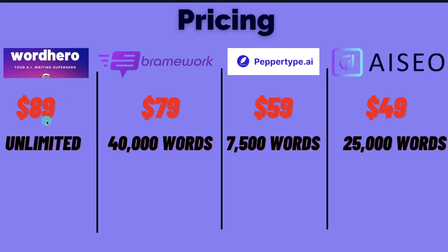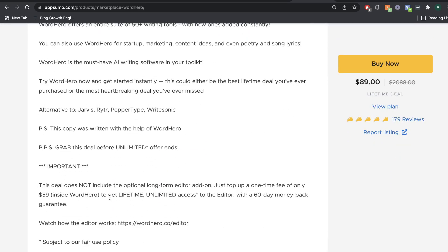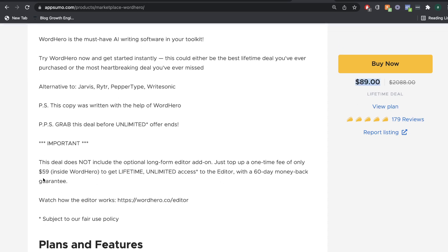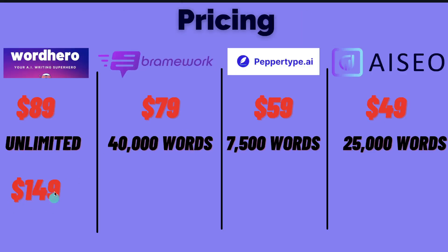So I think the best priced AI copywriters would be between WordHero and Brainwork. On WordHero for $89 you have unlimited word generation on the lifetime deal, while on Brainwork for $79 you have 40,000 words included. But if you take a look at WordHero, the $89 plan does not include the long form editor, so you wouldn't be able to create long form blog posts on just that plan — you would have to upgrade for an additional $60. I'll leave a link in the description below for all of the mentioned lifetime deals if they are still available.